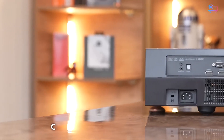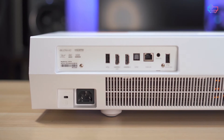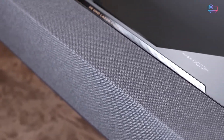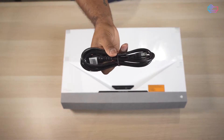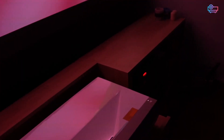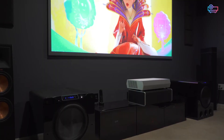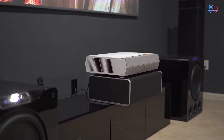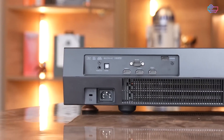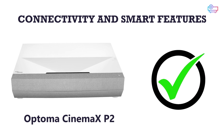The rear panel of the CinemaX D2 has three HDMI inputs, one more than you'll get on the P2. However, the D2 lacks wireless connectivity, so you'll need to connect content sources manually. Conversely, the Optoma P2 has robust wireless capabilities, with both Bluetooth and Wi-Fi connectivity, an integrated streaming interface, built-in voice control, and IFTTT support. This makes the P2 the clear winner for a modern home theater from a connectivity standpoint. Despite the extra HDMI port on the D2, better connectivity and smart features go to the Optoma CinemaX P2.